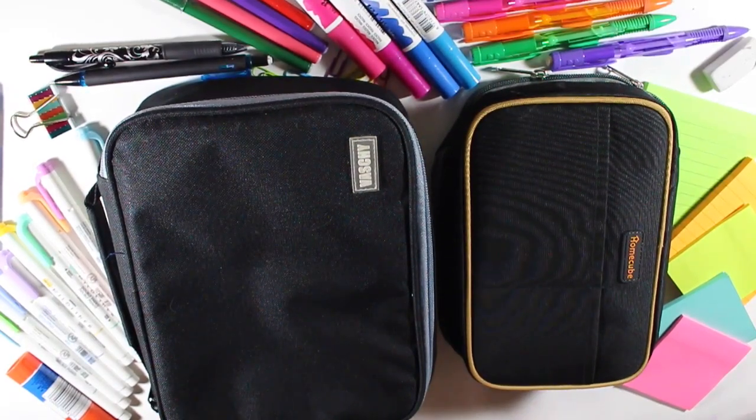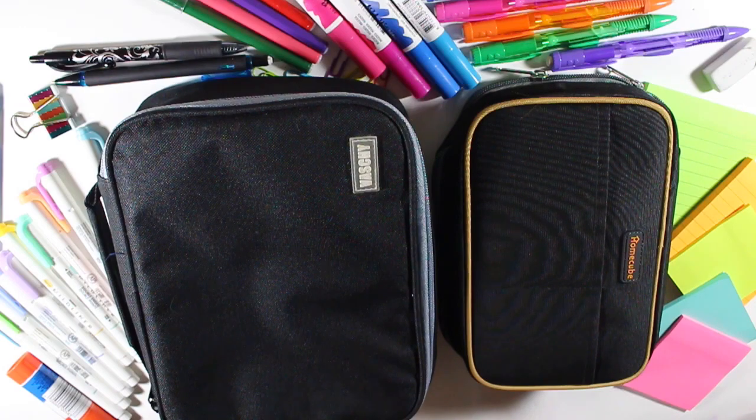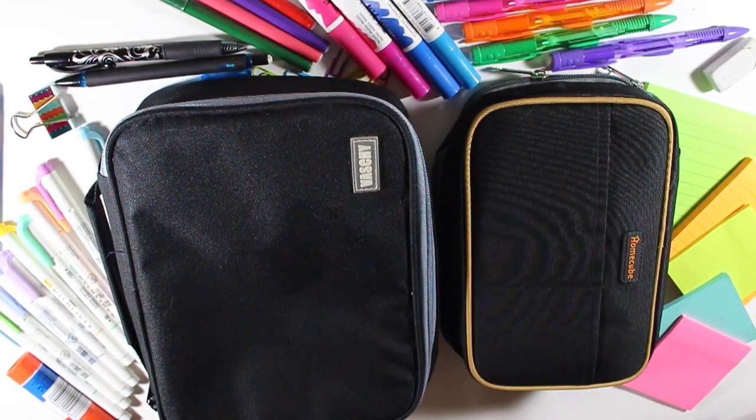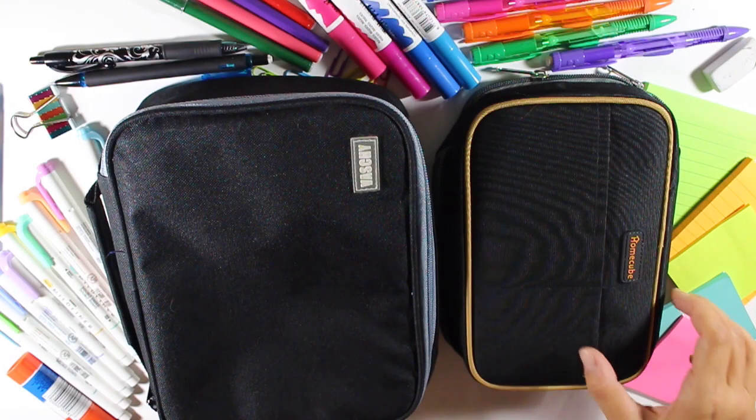Hey everybody! Today I thought I'd do a review of two of my favorite pencil cases. It's back to school time, and I always get compliments on these cases — people ask where I got them and how much they cost. So I thought I'd show everybody, in case you're looking to buy a pencil case whether for work, journaling, at home, or as a student.